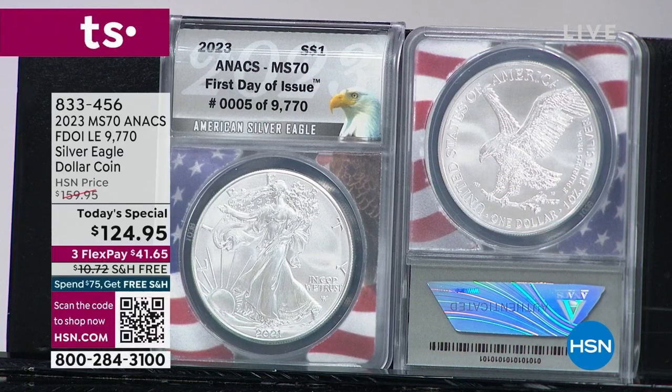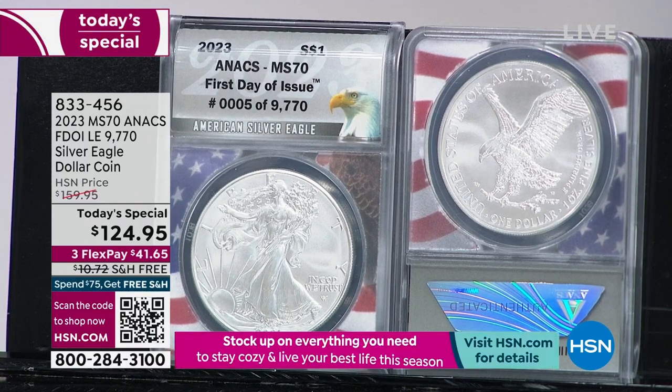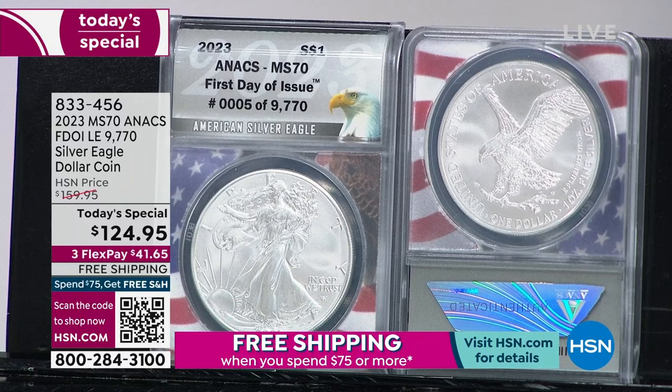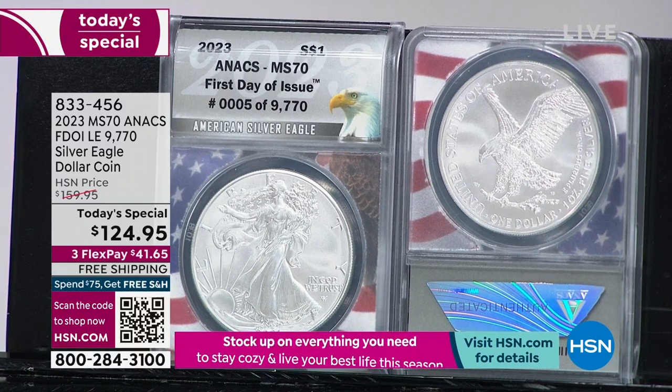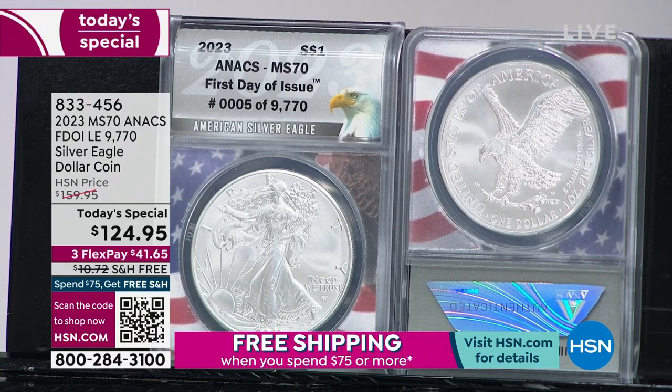We are not just giving you a coin today at a steal of a deal. The brand new, soon-to-be-issued — this is actually even a mock-up of it, we couldn't get them in stock — soon-to-be-issued, but certified perfect 2023, first day of issue, limited edition. I want to put another L in front of that: limited, limited edition.